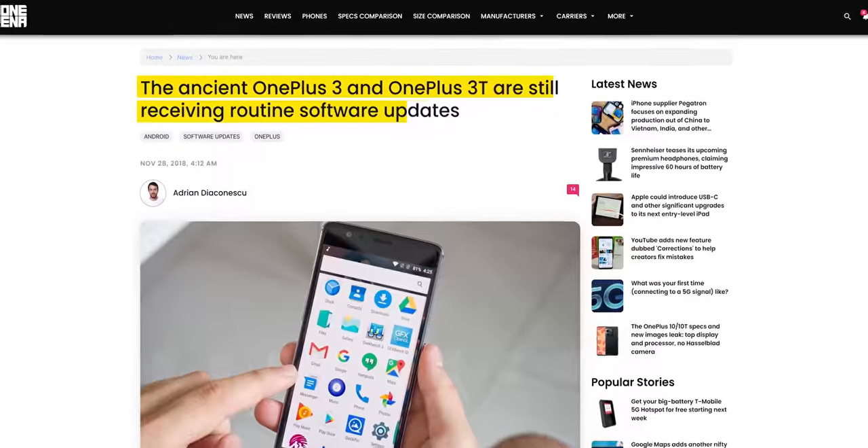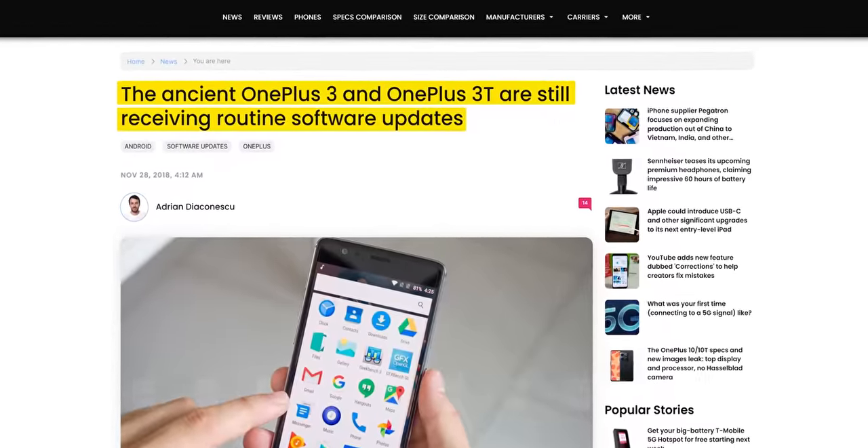I used to rely on OnePlus as my recommendation go-to for friends and family alike. The one company — other than that one — that I could count on for years of intuitive software updates and trouble-free operation.